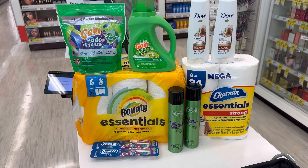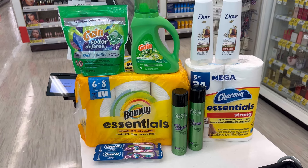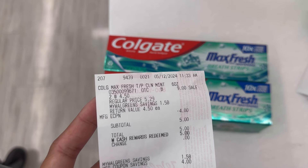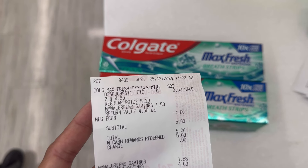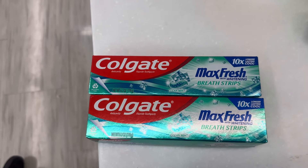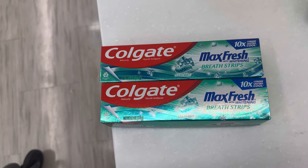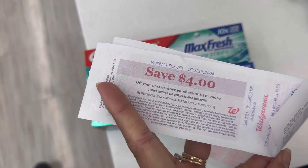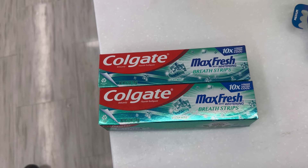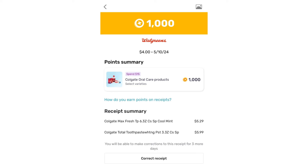For the Colgate deal, two Colgates are $9 minus the $4 digital coupon — my total was $5. I paid with $5 Walgreens Cash and paid zero out of pocket, then received a $4 register reward for buying two, making it just $1 or 50 cents each. I also submitted that receipt on Fetch and received 1,000 points (a $1 back), making those two Colgates completely free.